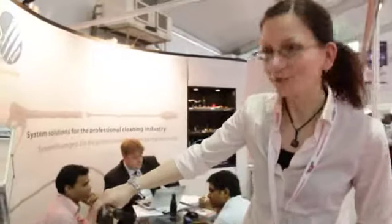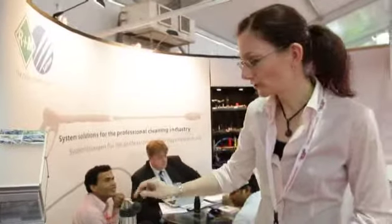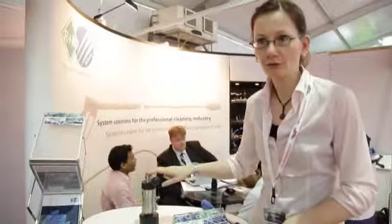We have a new launch. This is our product. It's a double injector for usage with high pressure cleaners. You become able to use two chemicals like foam agent or detergent, just with this one injector, just by pulling